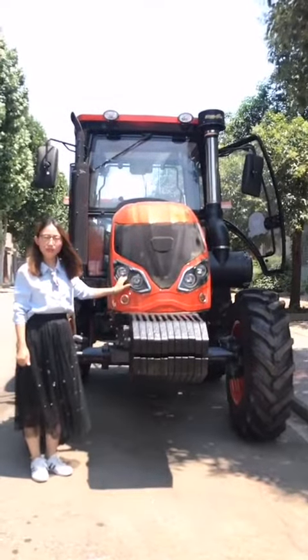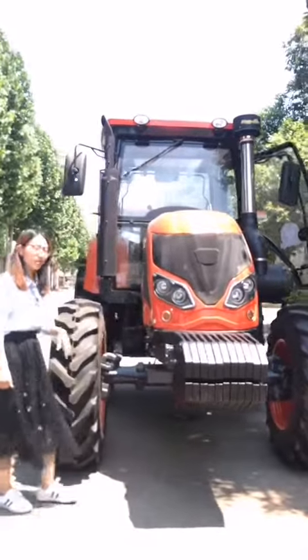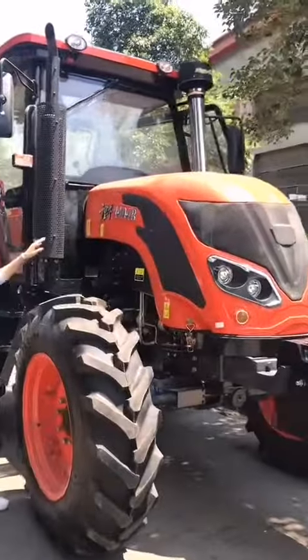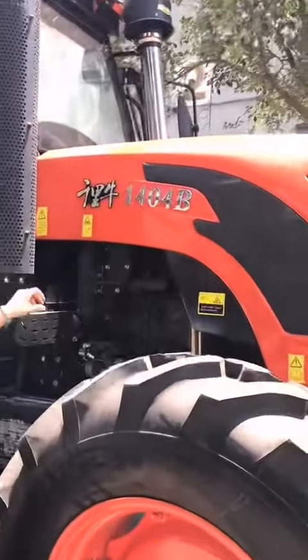Hello everyone. Now Layla will introduce a training round tractor for you. This tractor is 140 horsepower with a beautiful hood. The engine is YTO turbocharger engine.